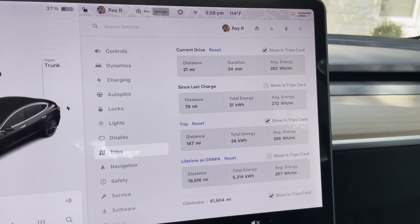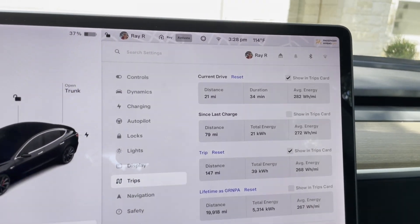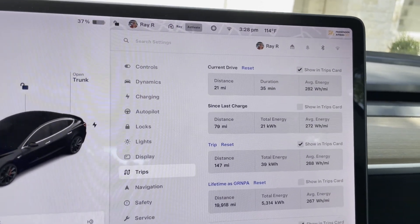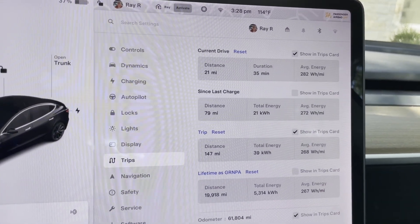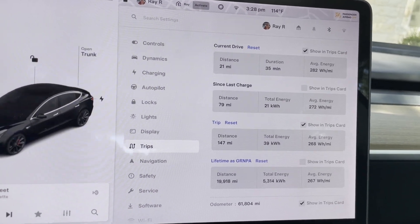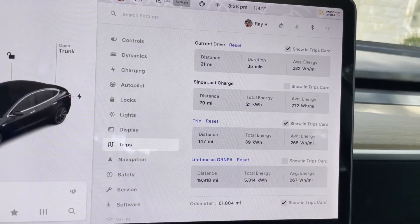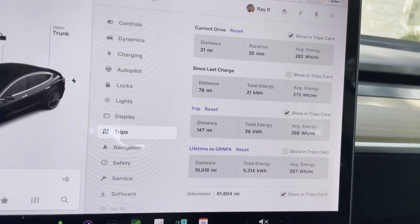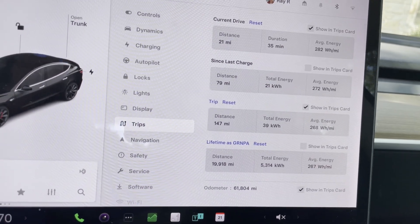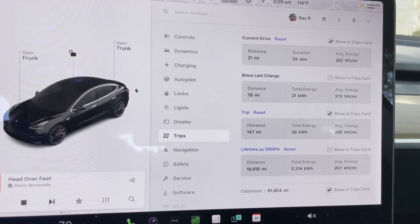21 miles, 34 minutes, 282 watt-hours per mile. The car says 114 degrees — I'm not saying it is 114 outside, but that's what it reads under the hood. Total trip: 79 miles, 21 kilowatt-hours, 272 watt-hours per mile. The energy usage indicates the air conditioning has been ripping all afternoon.